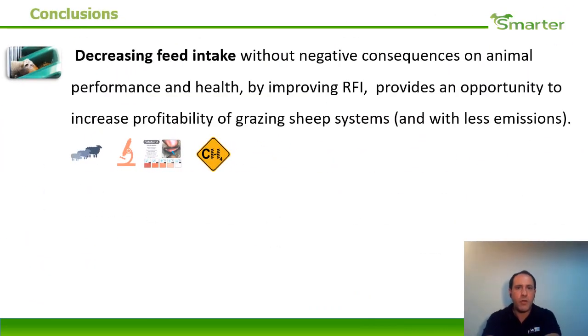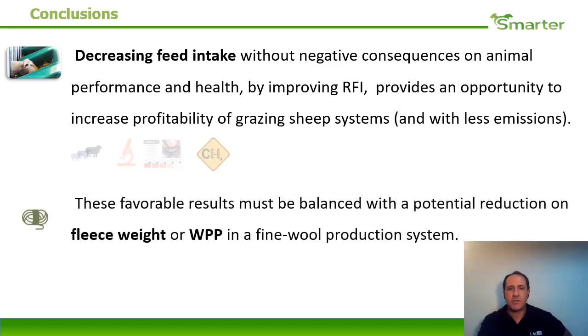The main conclusion was that decreasing feed intake without negative consequences on animal performance and health, by improving residual feed intake, provides an opportunity to increase profitability in grazing sheep systems and with less emissions. These favorable results must be balanced with a potential reduction in fleece weight and wool production potential in fine wool production systems, which are the most common for Australian Merino breeds in Uruguay.